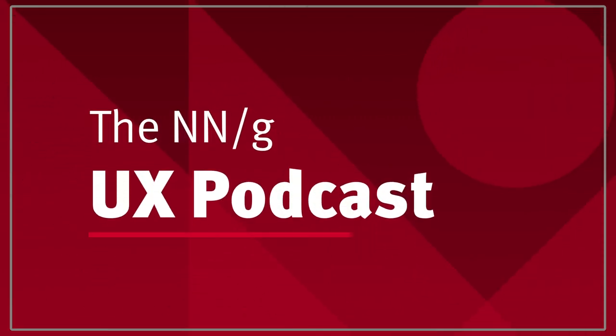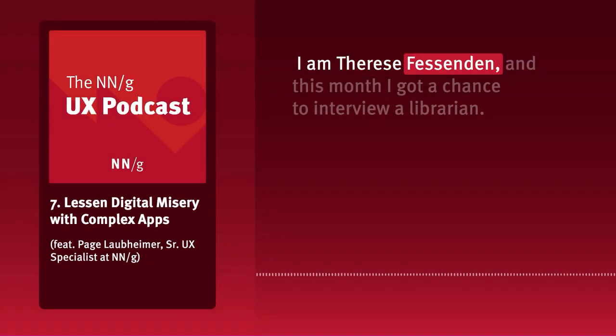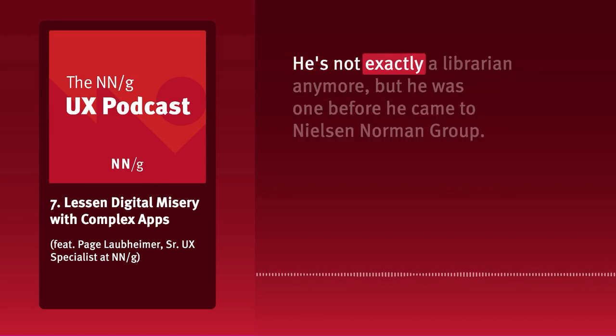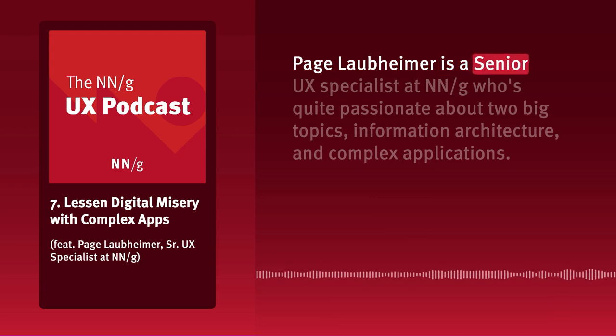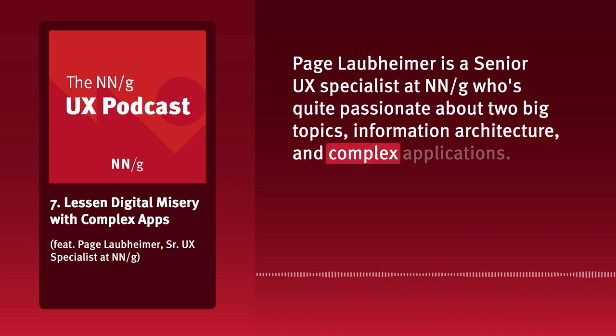This is the Nielsen-Norman Group UX Podcast. I'm Therese Fessenden, and this month I got a chance to interview a librarian — okay, he's not exactly a librarian anymore, but he was one before he came to Nielsen-Norman Group. Paige Laupheimer is a Senior UX Specialist at NNG who's quite passionate about two big topics: information architecture and complex applications.